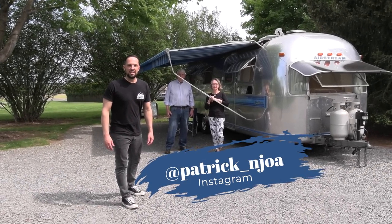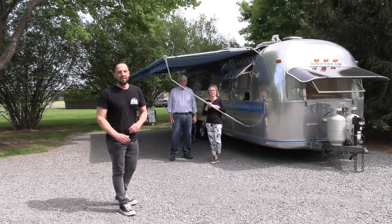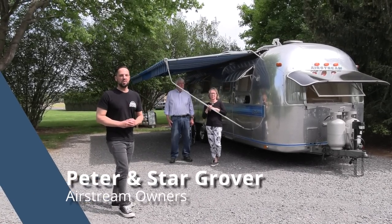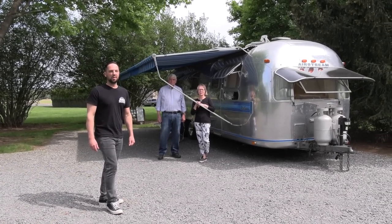Hello, this is Patrick with New Jersey's Outdoor Adventures YouTube channel. I'm very excited today because I got Peter and Star Grover on the channel — long time Airstream owners, very committed to the Airstream club and lifestyle. They're going to give us a tour of a really cool vintage Airstream travel trailer.